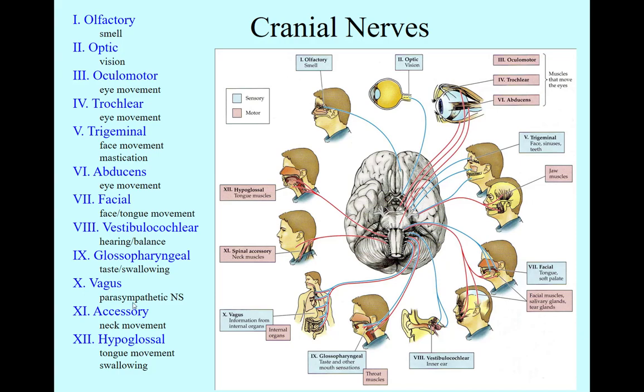Vagus is the master nerve — it is indeed the main nerve for the parasympathetic nervous system, which we discussed earlier. Cranial nerve 11 is the accessory nerve, involved in neck movement. Hypoglossal, number 12 — hypo meaning under the tongue — is involved in tongue movement and swallowing. Please know all these functions of the cranial nerves.